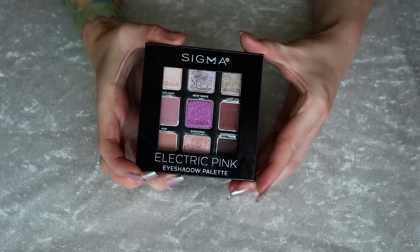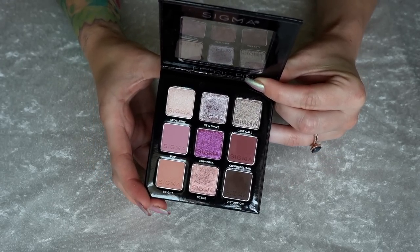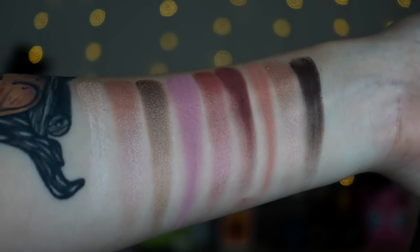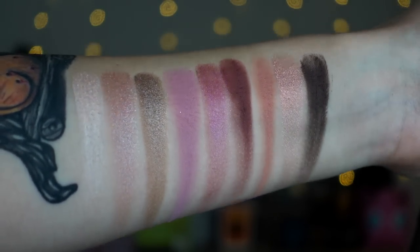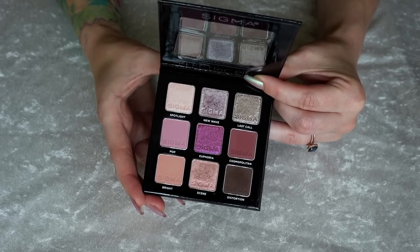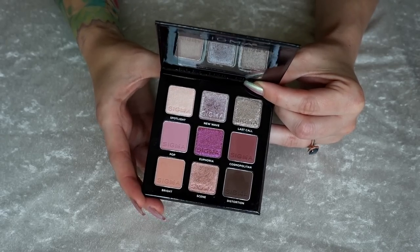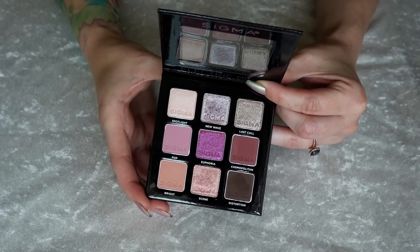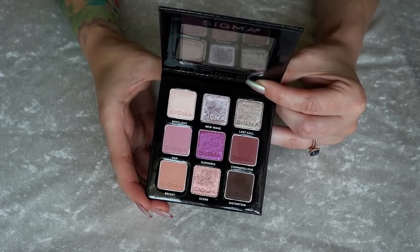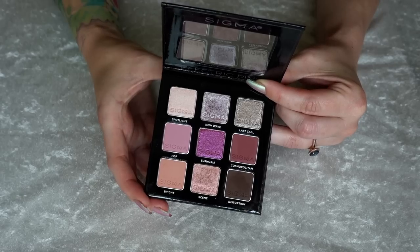Number 37 is the Electric Pink palette from Sigma. I really like Sigma's shimmer formula — I think they're really glossy looking on the lids. While they're not crazy shifty sparkly, I really appreciate that glossy finish that they have. The mattes are nice — they have good pigmentation, they blend beautifully. I just don't reach for these neutral pinky mauve-y palettes very much. I was intrigued by that bright pink in the center, and while it's really pretty, I just don't reach for this one enough to rank it any higher.